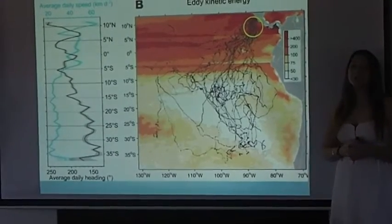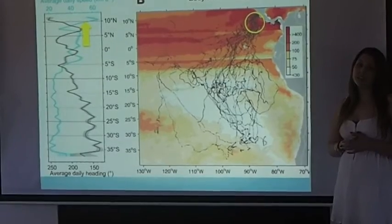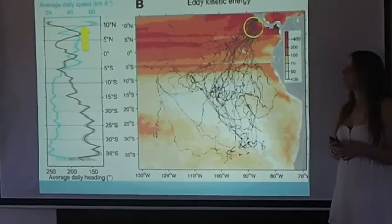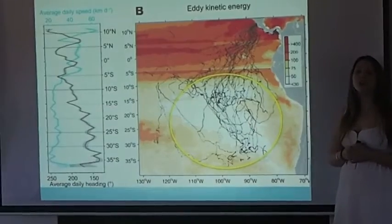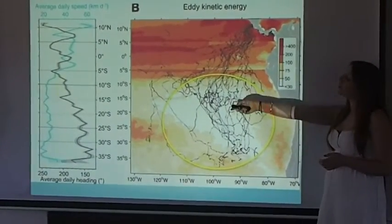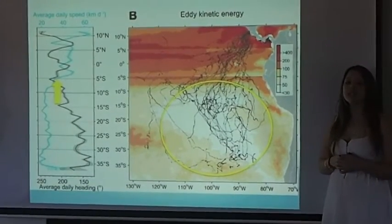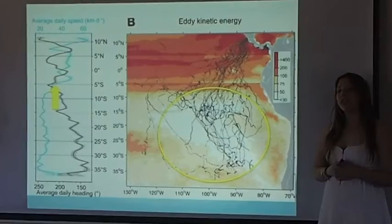They use rapid, direct movements, traveling at an average speed of 47 kilometres a day in order to navigate these strong currents. Once in the South Pacific Gyre, the turtles dispersed, following slower, meandering pathways, showing an average speed of 25 kilometres a day. As you can see here, the currents within the South Pacific Gyre contain lower kinetic energy.